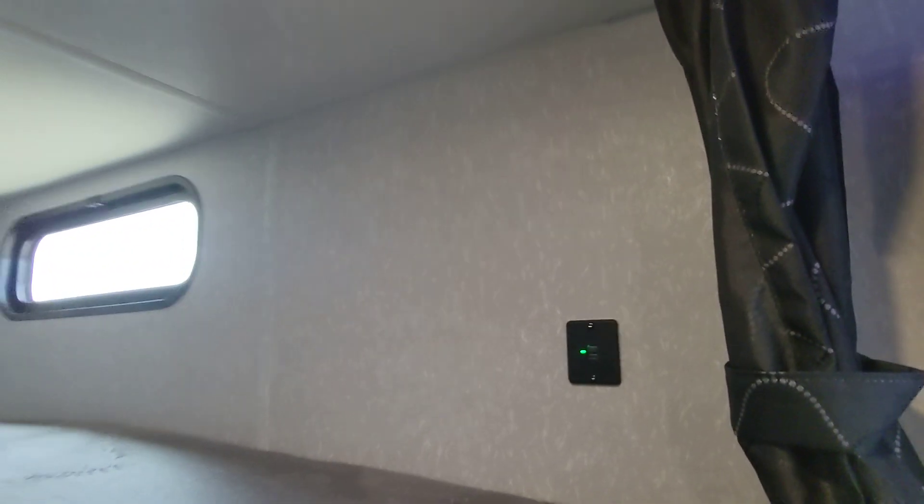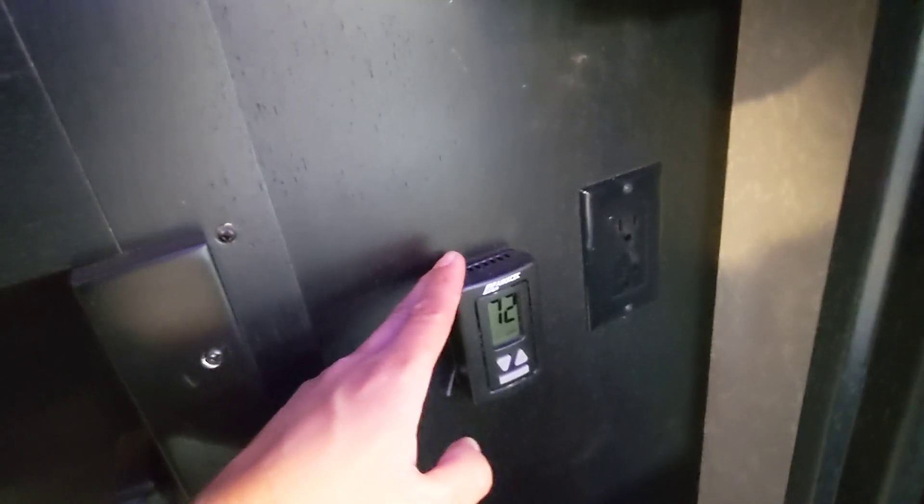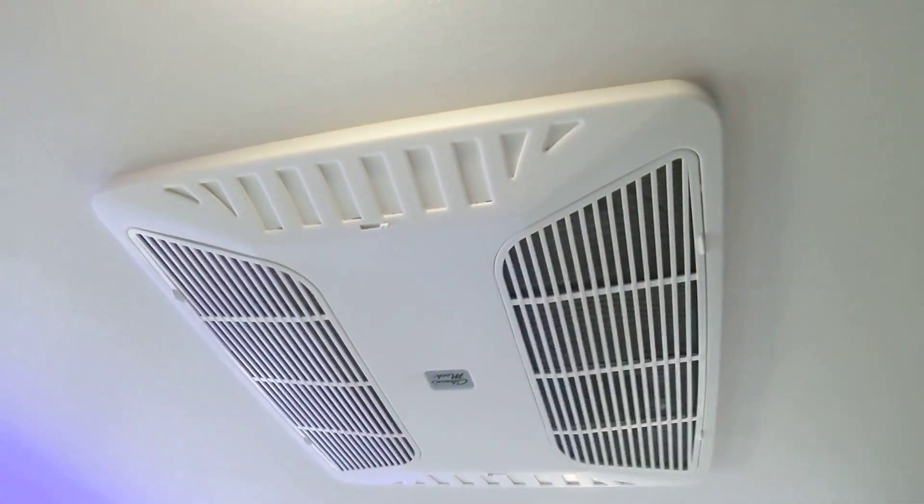Here we have the two double bunks — you can sleep two on each one if you'd like. There's power up top, a dedicated reading light, USB, and a light and USB on the bottom as well. We also have a built-in ladder, which a lot of RVs miss, making it much easier to get up and down. Additional power here, thermostat for the AC — this is a 15,000 BTU Coleman AC, very quiet and very dependable.